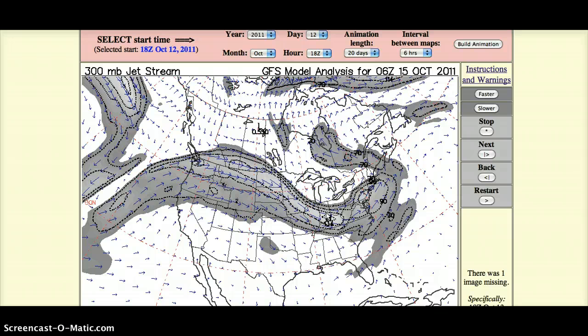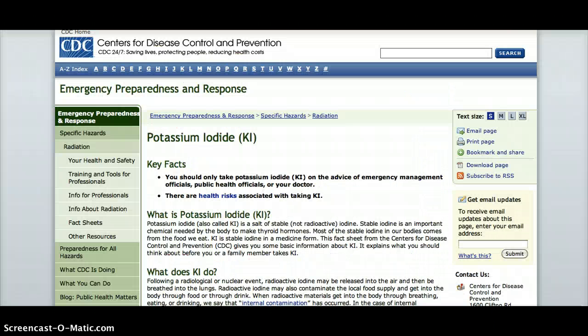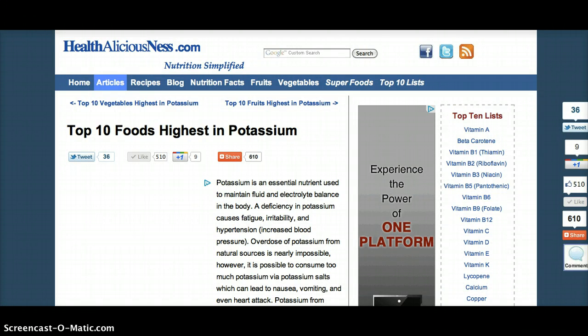Iodine attacks the thyroid, and the way to minimize your exposure is either to take potassium iodide pills, which do have a possibility of side effects — the number one being allergies — and you wouldn't know if you're allergic until you take them. In infants, it can cause brain damage. So before you take these pills, especially give them to your children, you need to contact your pediatrician or family doctor and ask their advice.